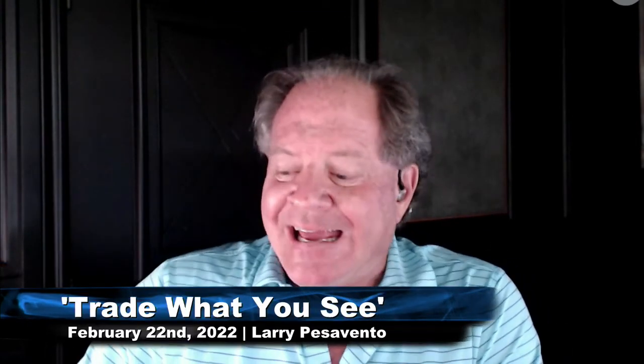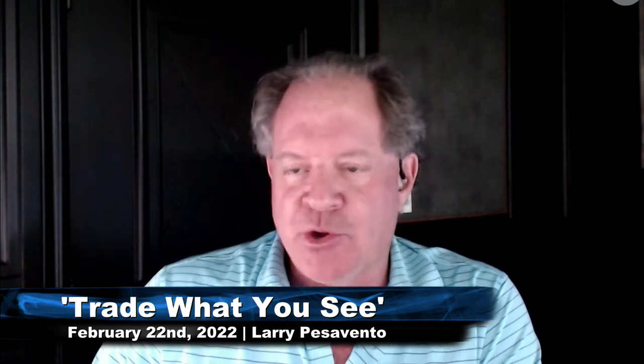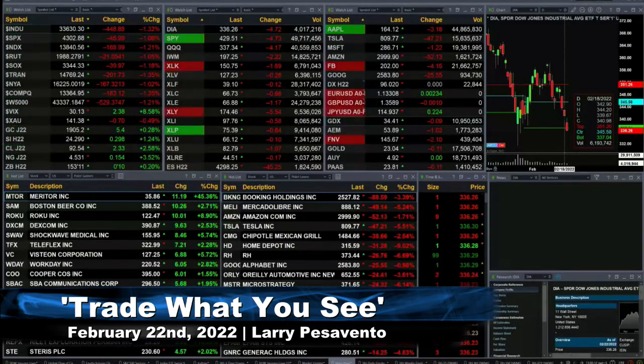Good afternoon, folks. Steve Rhodes coming to you live from the shores of sunny Delray Beach, Florida with your 1 p.m. update. Currently, we have all the U.S. indices that we track trading to the downside.